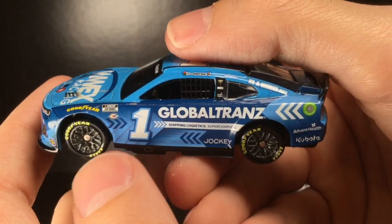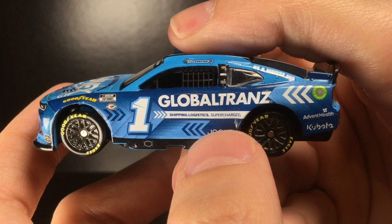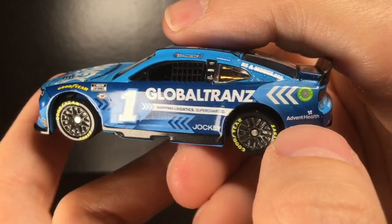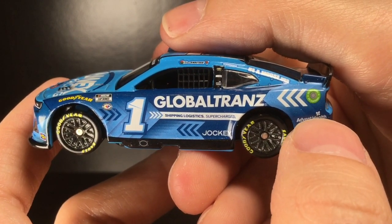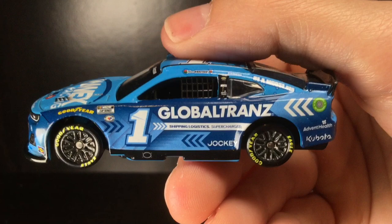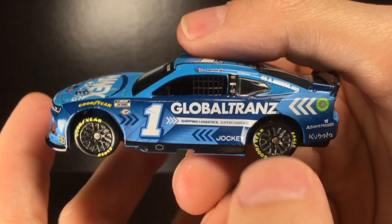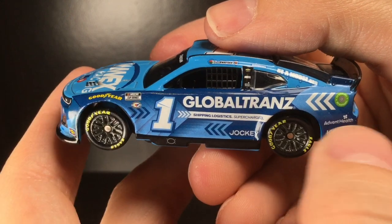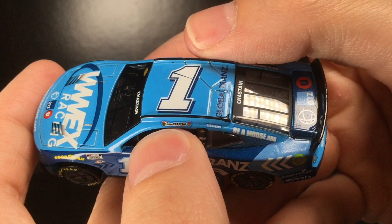Global Tranz right there — shipping logistics — and it just says Supercharged. Jockey, Kubota, Advent Health. I love when sponsors do this: that's an orange colored sponsor, that's a white, blue and green sponsor, that's a red, white and blue car, that's a red and black car — notice how they have absolutely no outlining to it. They just put the wording on there. That's how paint schemes should be designed. You shouldn't need to put a giant box with a random color on it — just make it a transparent background. It looks a million times better on a race car. Great job.